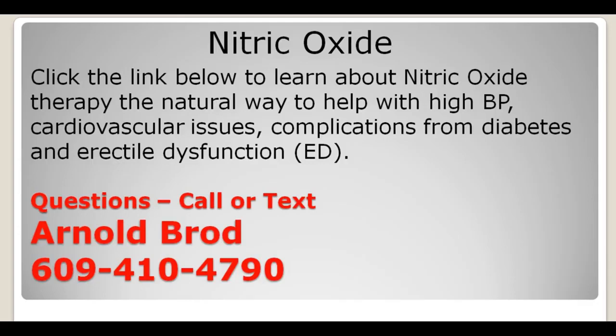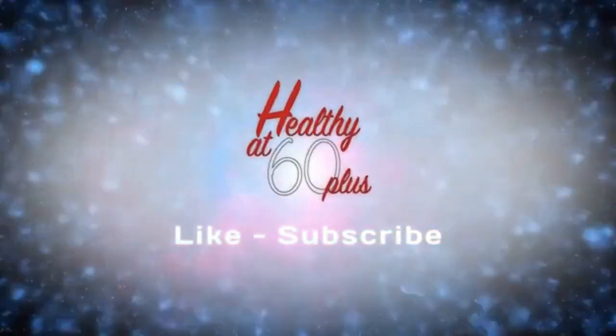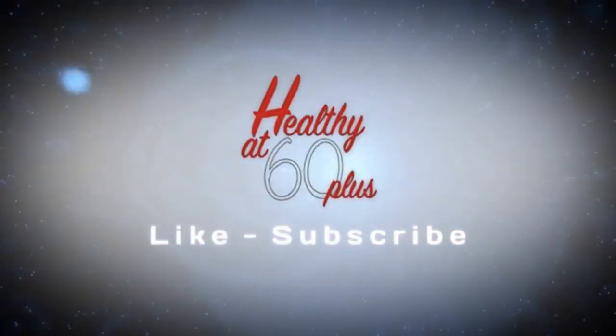Links are in the description and comments below this video. If you have any questions about the Nitric Oxide Therapy video, this video, or any videos on my channel, call or text me at 609-410-4790, or leave a question in the comments section. Thank you for stopping by and watching — have a great day and here's to your good health. I'll see you next time.